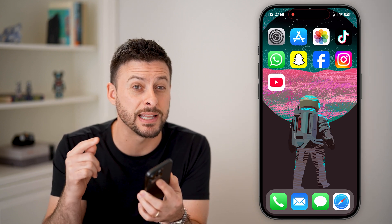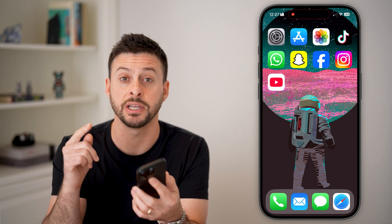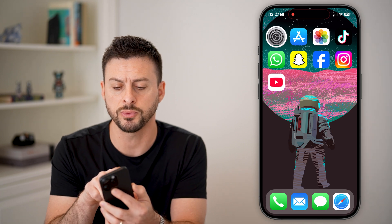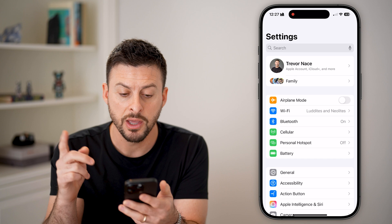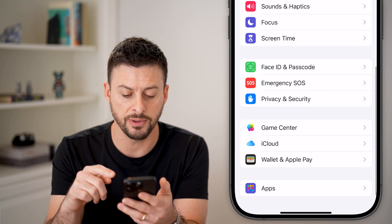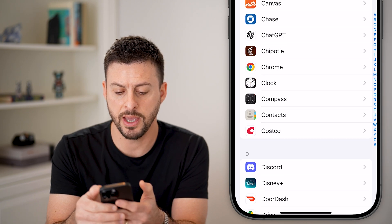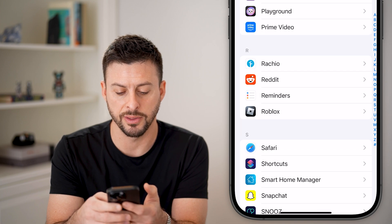There are a number of different things that I'm going to walk you through that you definitely want to do and clear out and change in your settings and on your phone itself. Let's walk through those. First, we'll hop into the settings and we'll do a few things in here. The first one is to scroll to the very bottom and tap on apps, then scroll down until we find Safari on this list.